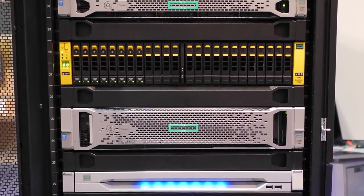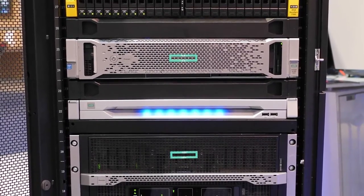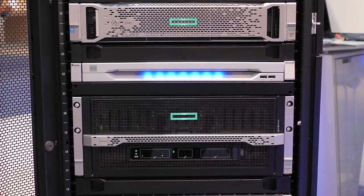We have our 1RU and 2RU appliances that allow for a multitude of codecs, a multitude of formats with internal storage, external storage as a SAN, external storage as a NAS, and internal shared NAS storage.